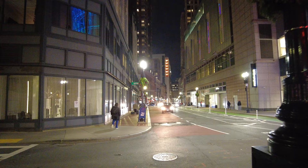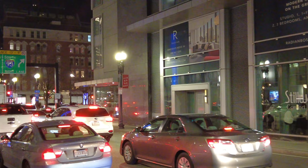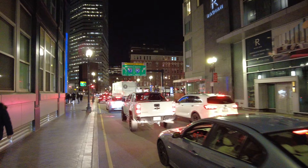I can turn down here and see what's going on. This is Stillwater — I've never been in there. Looks like a nice place for a drink, probably a little expensive.